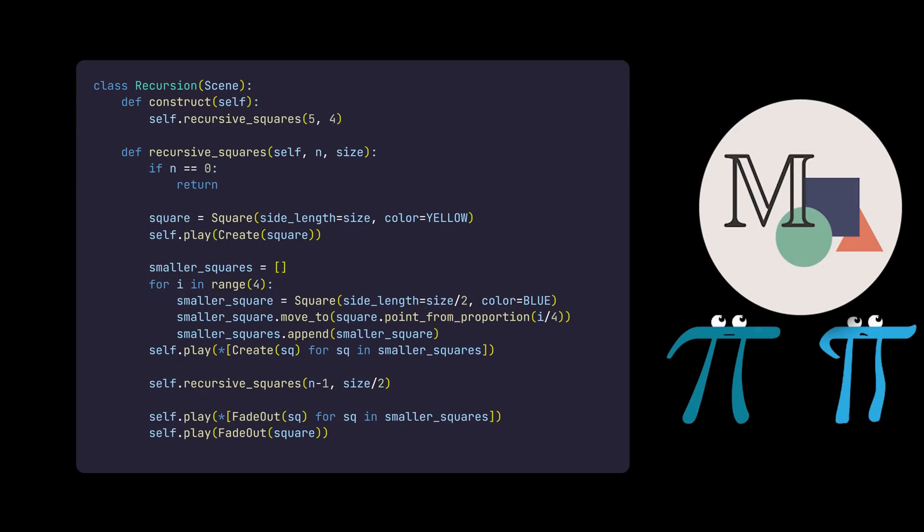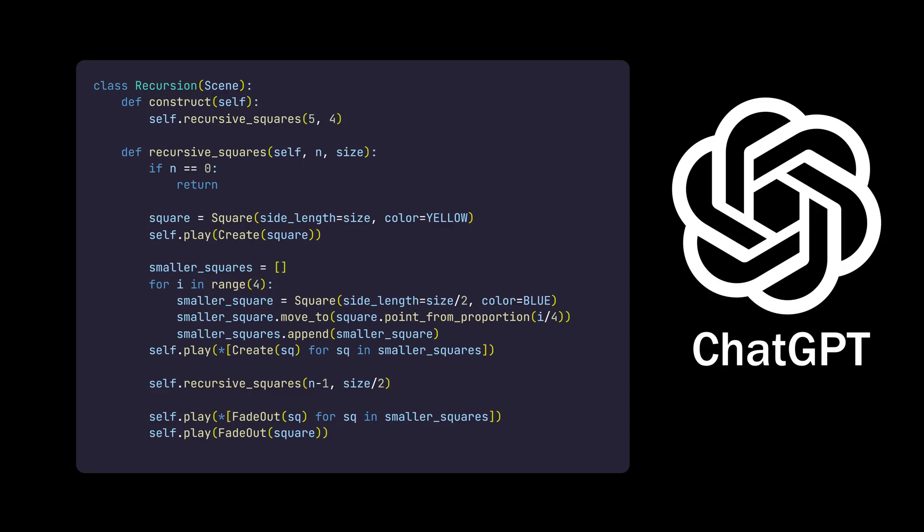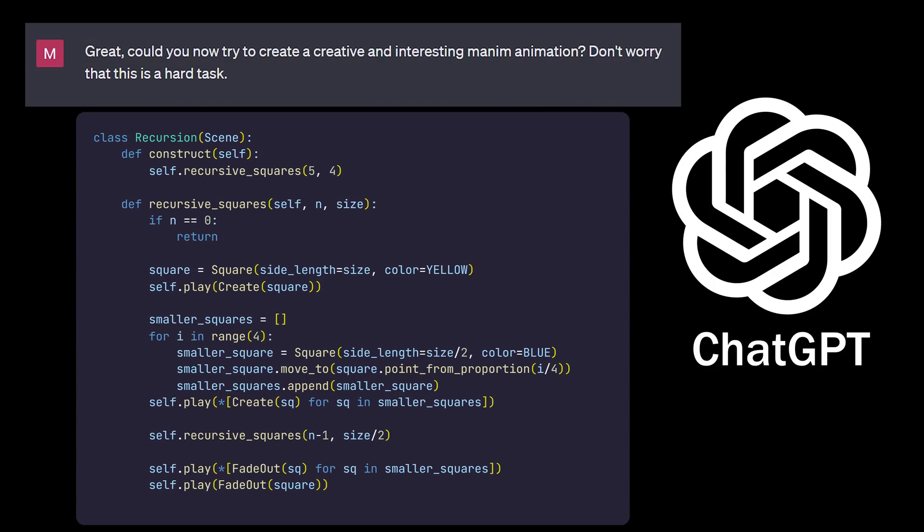I've used Manim many times before in previous videos, but I did not write this code. It was entirely written by ChatGPT, the AI program that can write programs. This was its first try when I asked it to give me any creative animation using Manim, and that was GPT-3.